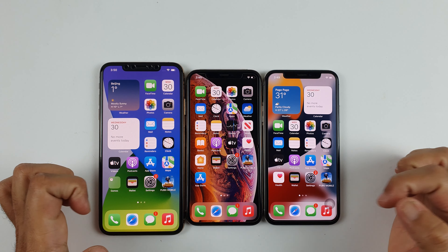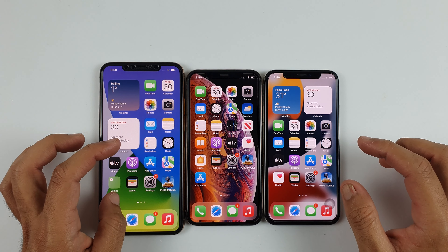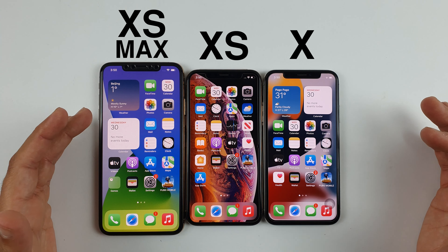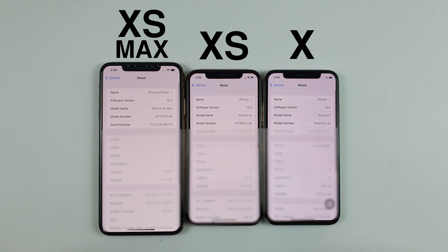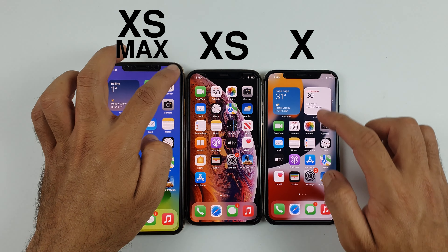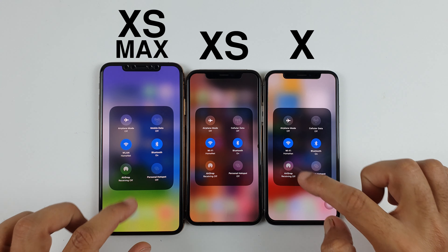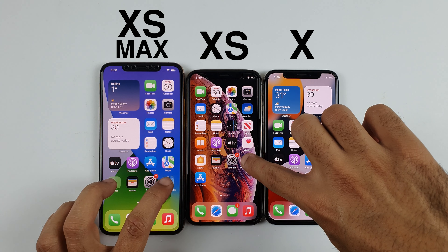What's up guys, welcome to the PUBG test between the iPhone XS Max, iPhone XS, and iPhone X. We are about to find out which is best for heavy games and worth buying in 2022. iOS 15.4 is already installed, the Wi-Fi connection is the same, and everything is closed in the background. So without wasting any time, here we go.